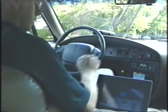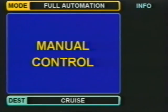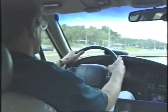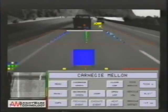I check the built-in touchscreen to make sure the system is functioning and start my journey. As I drive along, I turn on the intelligent cruise control, and the Navlab 6 keeps a safe distance from the car ahead automatically.